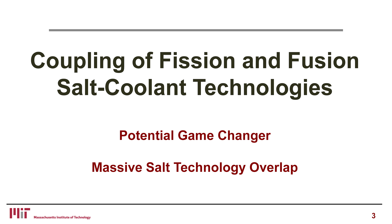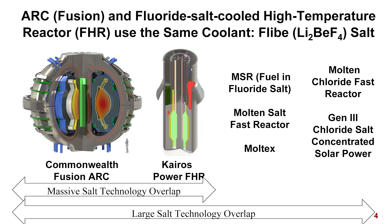The discussion is the coupling of fission and fusion salt technology — a potential game changer. ARC, with its affordable, robust, compact fusion, and the fluoride salt-cooled high-temperature reactor use the same coolant: Flibe salt, lithium beryllium fluoride salt. This is what creates a new synergism. This particular fusion concept is being developed by Commonwealth Fusion.